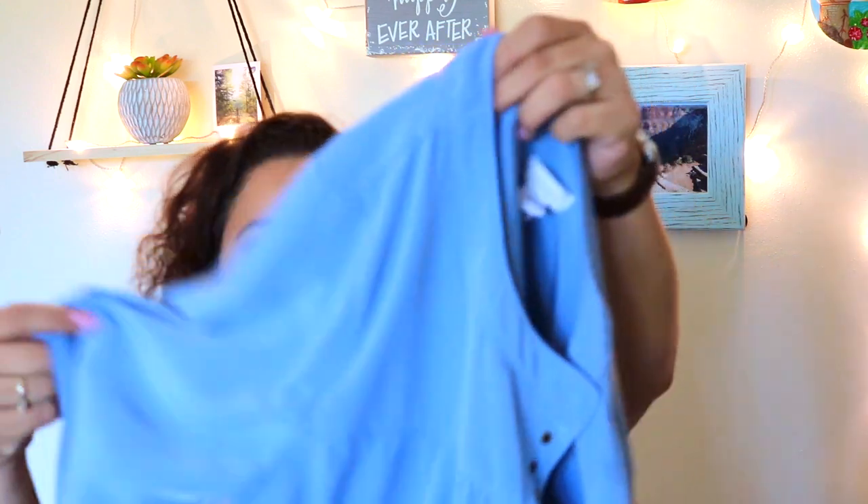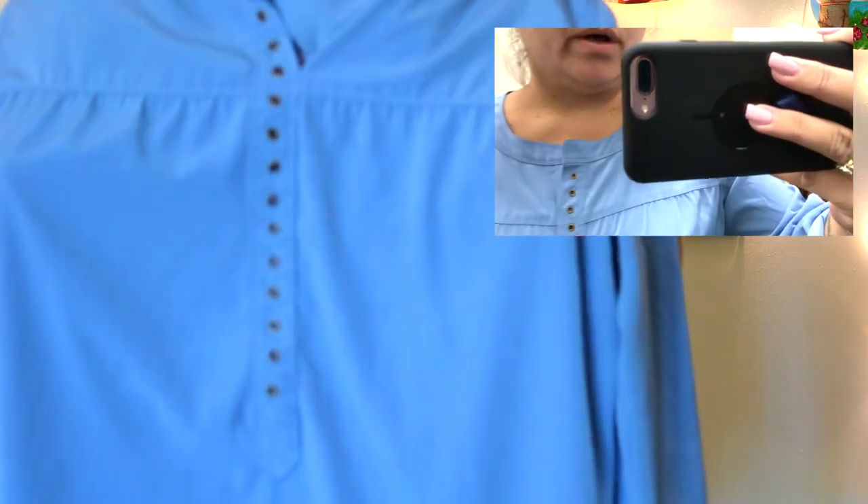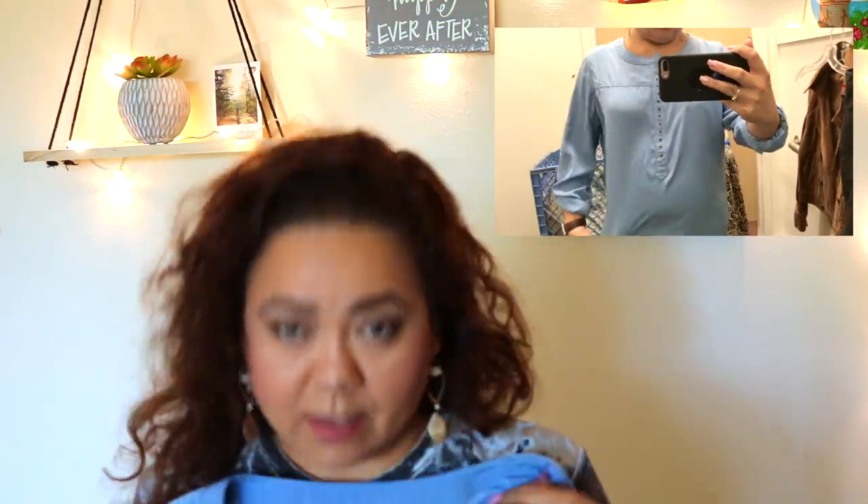I also got this blouse from Chicos, size 2. It's this beautiful dusty blue — it might look baby blue on camera but it's dusty blue. It's super beautiful. It has long sleeves but you can button them up and make them three-quarter length. I love the detail in the front that comes down to maybe your belly area. It's very nice, and this was only $2.29 at Goodwill.